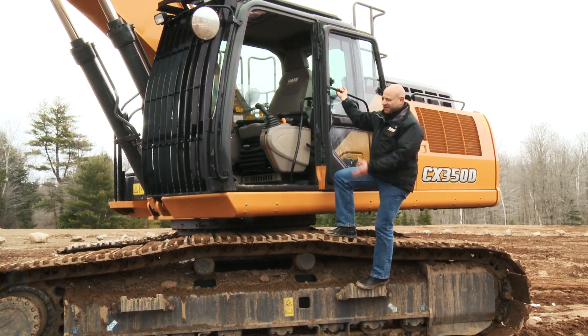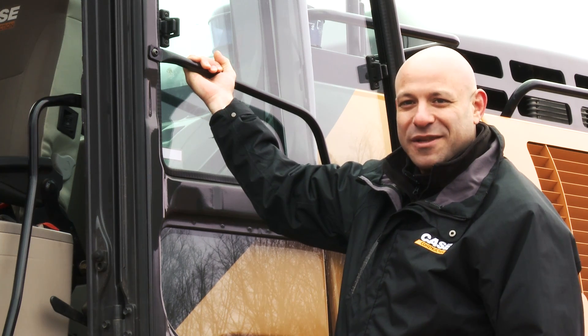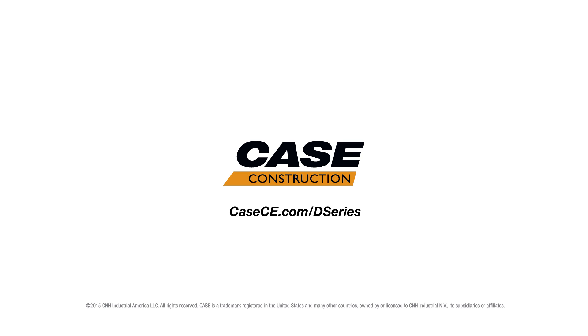But just don't take my word for it. Come on, try it out. You'll be impressed. For more information on this or any of the Case D-Series excavators, contact your local dealer or visit CaseCE.com.